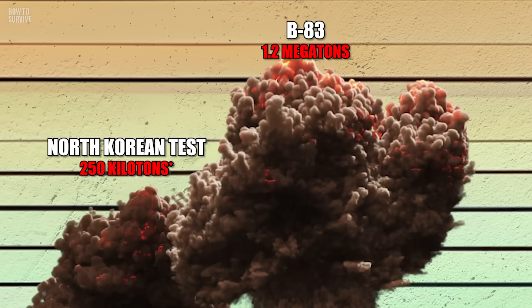But that doesn't mean the USSR didn't want to. Khrushchev may have commissioned the Tsar Bomba 50, but did you know he originally wanted a 100 megaton nuclear bomb? Yeah, plus 50, baby!